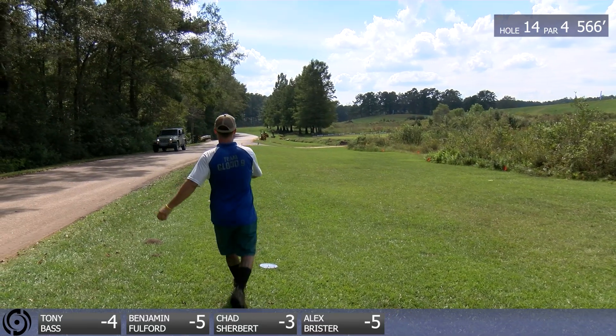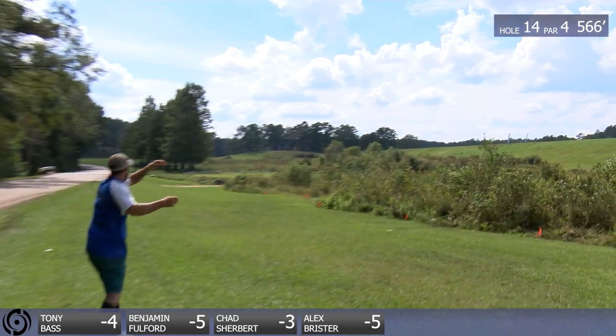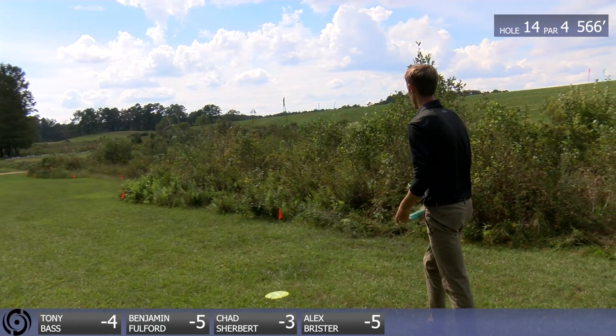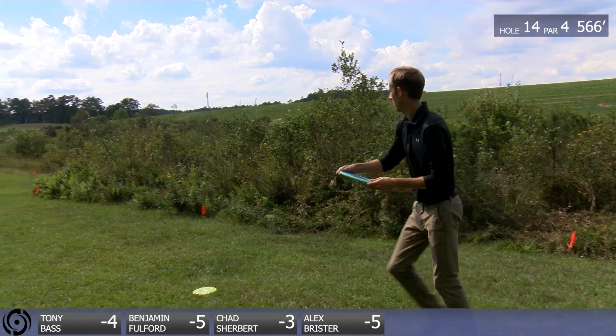This actually makes sense, because I saw Tony in this water later today — he went in and got that thing. He was out there for a while. That must have been his baby. I feel like that was the orange disc he was throwing on the last couple holes — I'm pretty sure that's an Eagle. Let us know in the comments below.